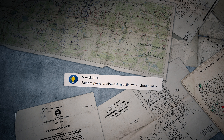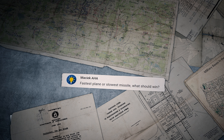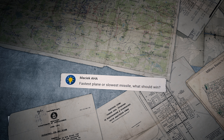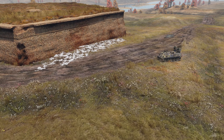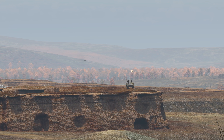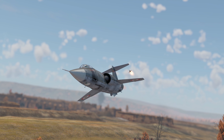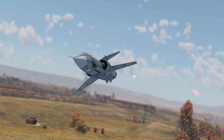The last comment for today was written by Maciek AHA: 'Fastest plane or slowest missile — what should win?' We've already done this test before in episode 186, so rest assured: the fastest plane can easily outfly the slowest missile.